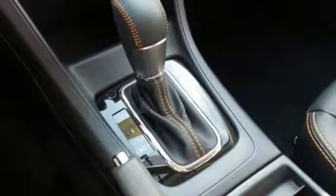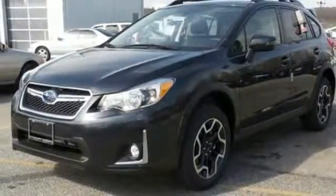Spend less time preparing and more time doing. Make this Crosstrek yours today.